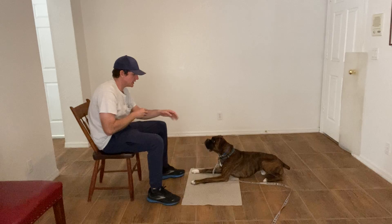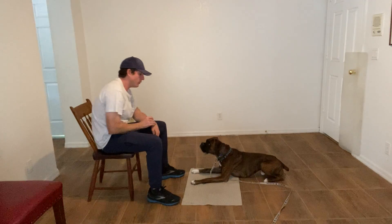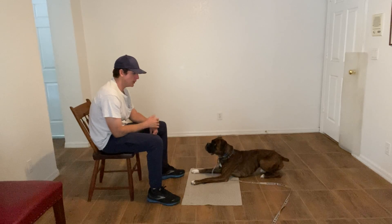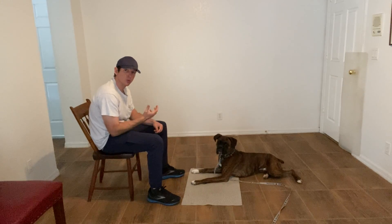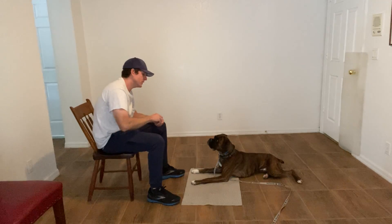Then what we're going to do is we're going to start building the stay. The go to bed is really helpful for developing the stay command. It really helps them feel grounded, as opposed to just asking them to stay in an open space.